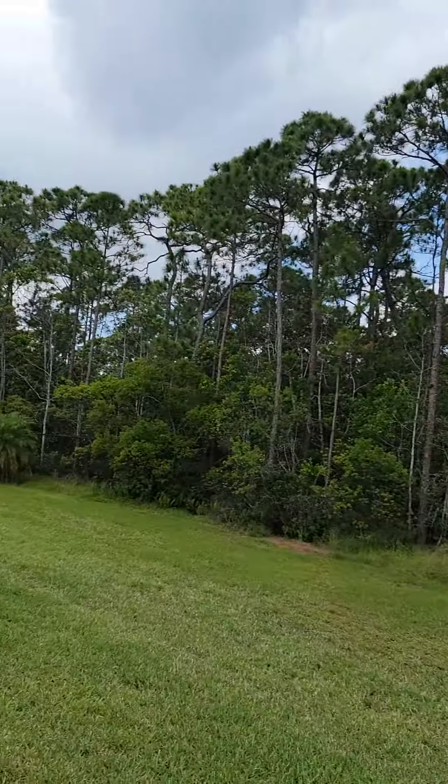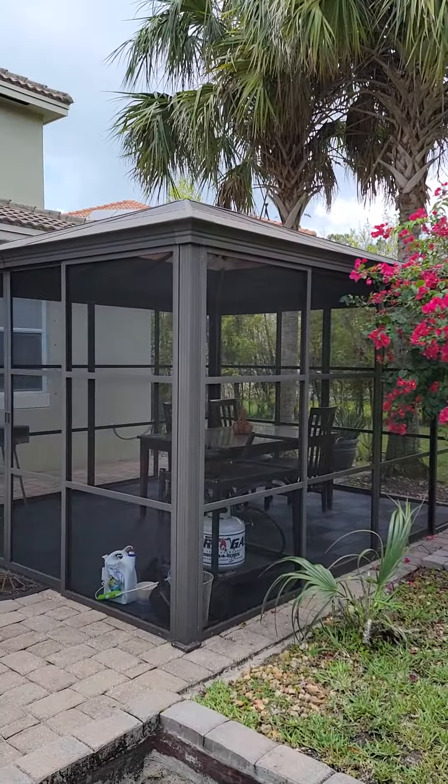Today's video is about permits — what you're allowed to do and what you're not allowed to do. In Martin County, for instance, this screen room behind me — I'll flip the camera around in a second — was allowed to be put in by the community, but the town said it's not structurally sound. So we have a problem. Let's take a look.